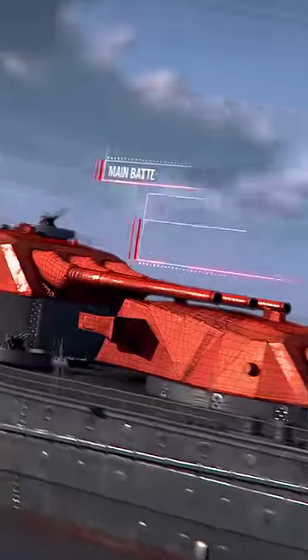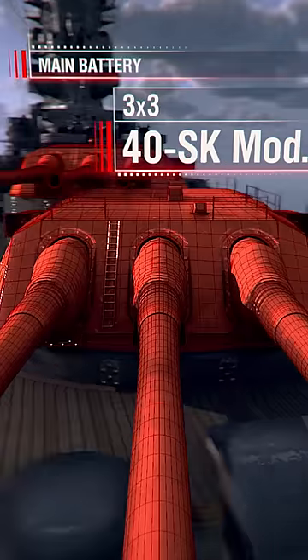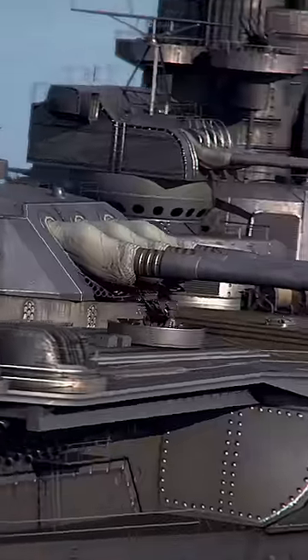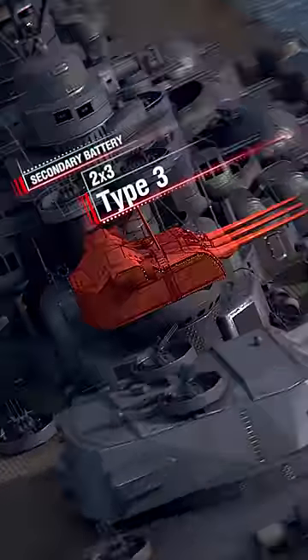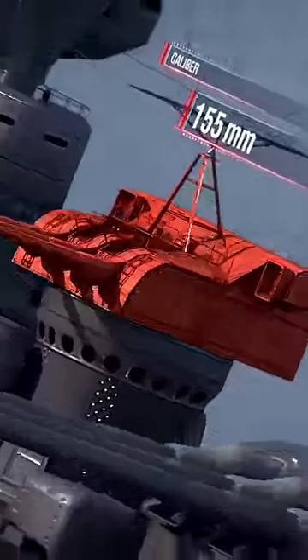Main battery: three turrets, each having four 40 SK Mod 94 guns, 460 millimeters. Secondary battery: two turrets, each having three Type III guns, 155 millimeters.